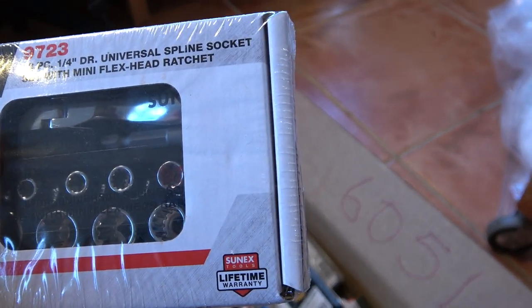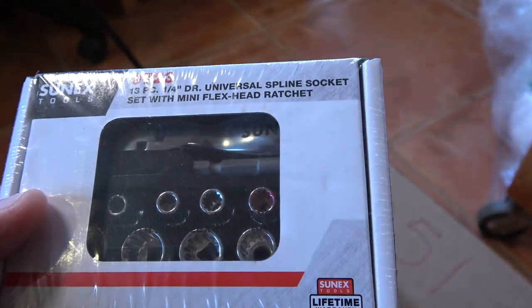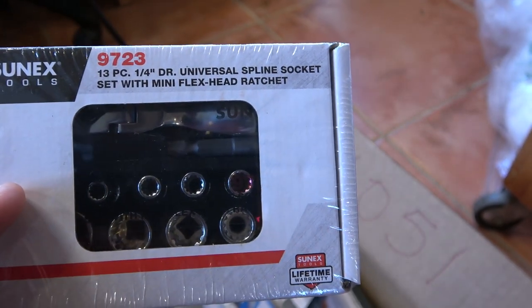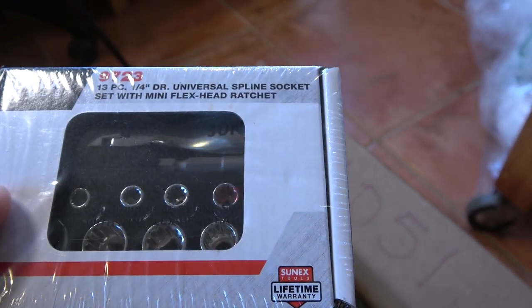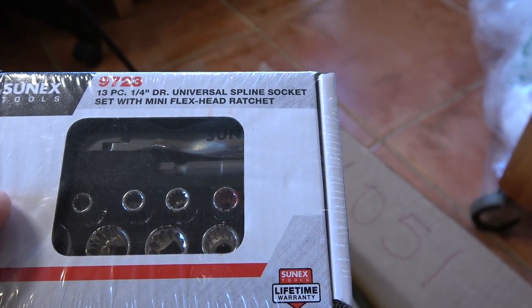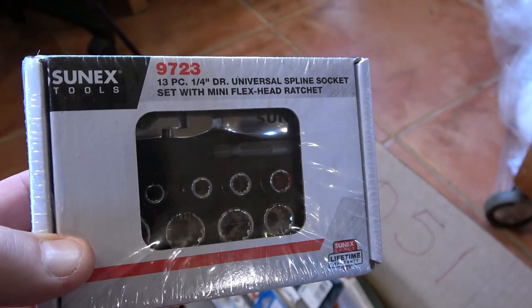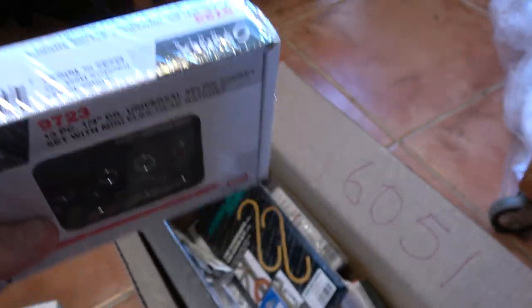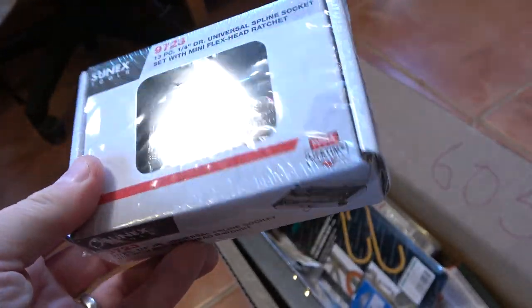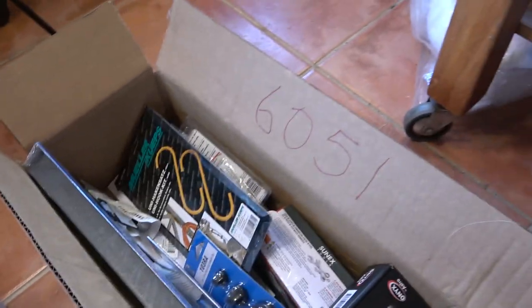Sun-X has these terribly handy mini flex head ratchet kits. This one is quarter-inch drive with spline sockets that come with it. The other kit that's very popular has quarter-inch bits and the ratchet has a hex receiver on it — you just take the hex quarter-inch bits, stick them in the ratchet, and off you go. These retail for around 40 bucks or so, they're not expensive at all and even for tool truck pricing they're still pretty good deals.